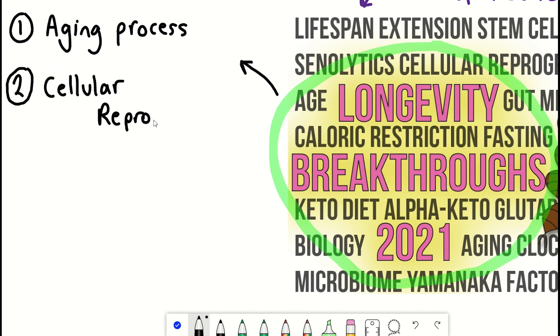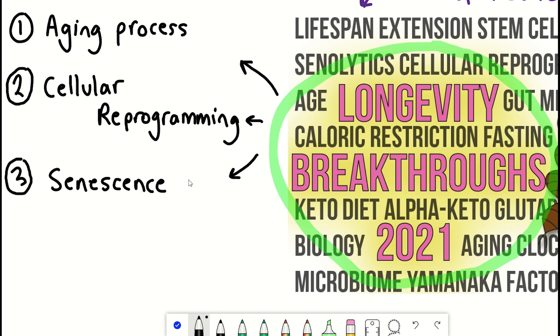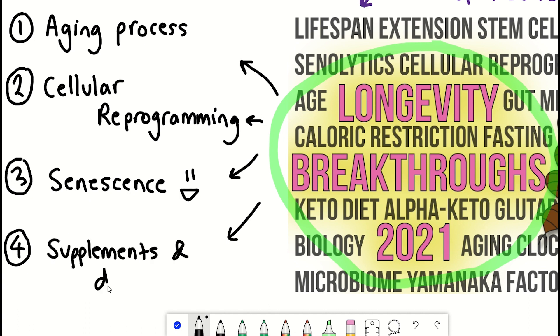Firstly, we'll look at research that has improved our understanding of the ageing process, then we'll look at advances in cellular reprogramming, we'll then look at senescent cells and senolytics, and lastly covers supplements and diet. So without further ado, here are this year's longevity breakthroughs.